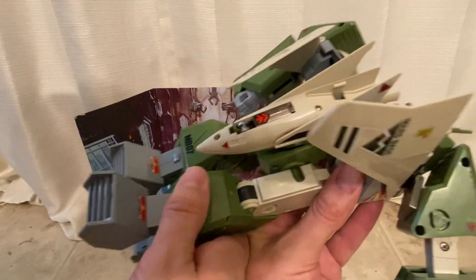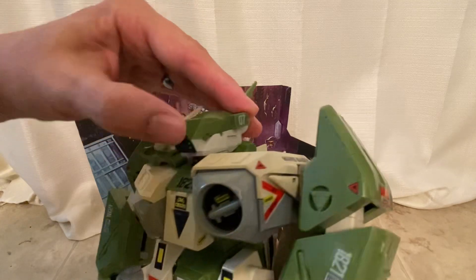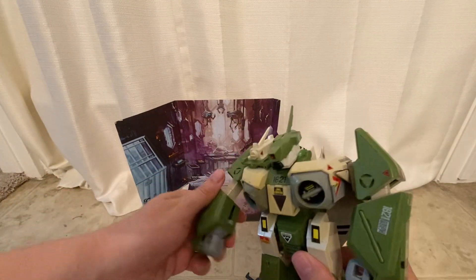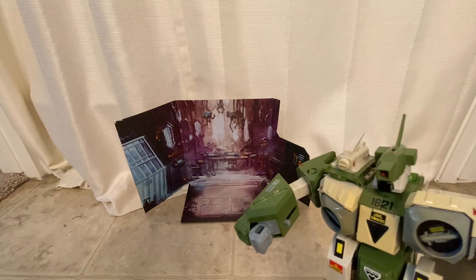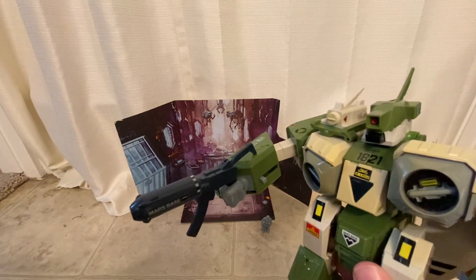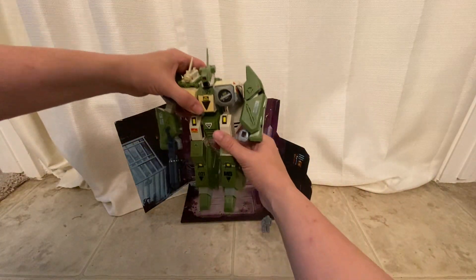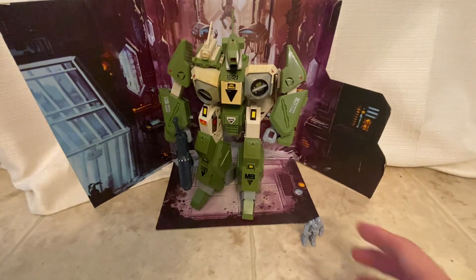I was digging through boxes of robots tonight when I came across this guy and thought somebody out there might like him. If you're interested in Super Dimension Fortress Macross — or Robotech — I have an awesome video on the channel that shows off all my Valkyries, and you guys would enjoy that. I almost got out my Valkyrie to set it next to this guy for a comparison, but then I decided against it. I just didn't want to dig in the box.